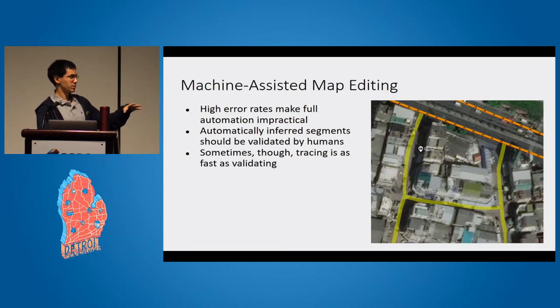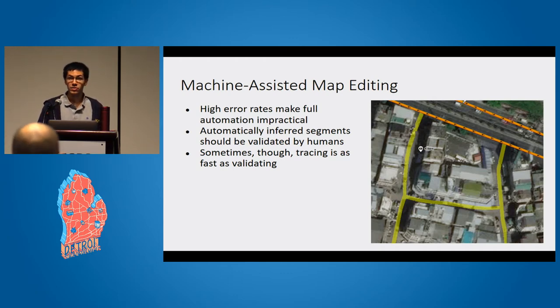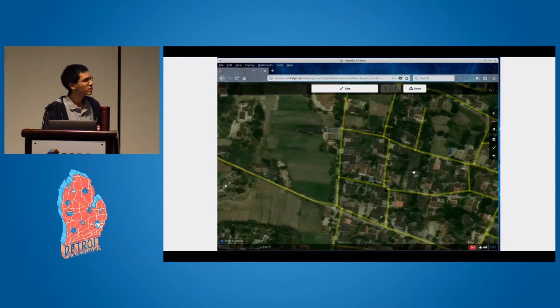That's where machine-assisted map editing comes in. The basic premise is that the error rates of the algorithms we have today are too high for full automation, so we need some kind of semi-automated approach where humans actually validate these inferred segments before incorporating them into the map. The problem is that figuring out how to do this efficiently is actually quite challenging.